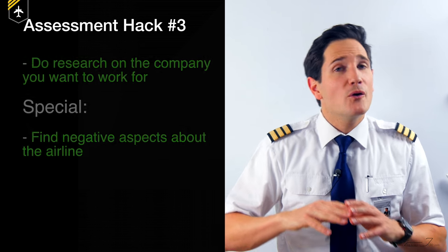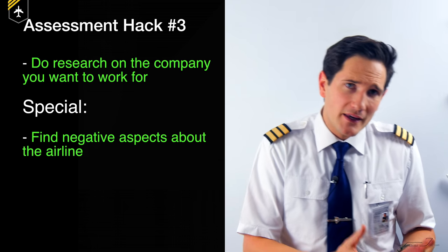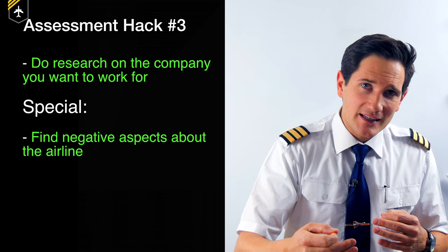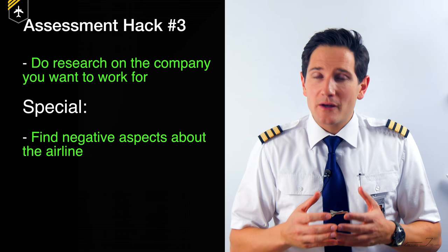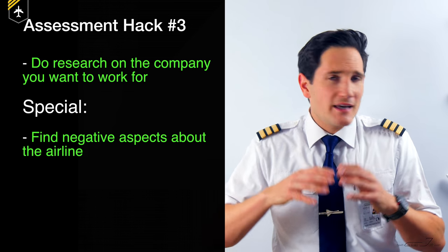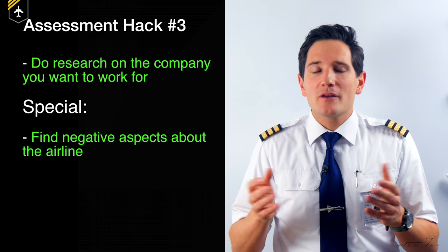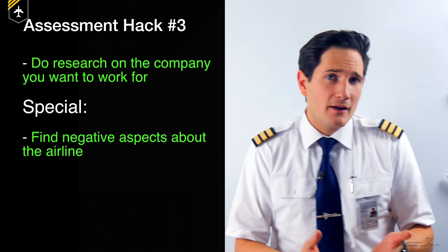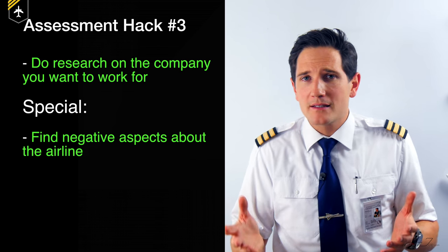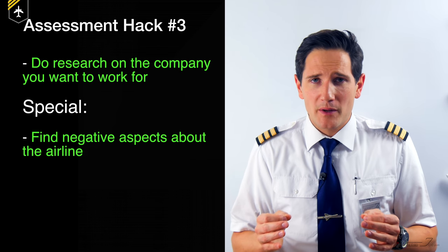Assessment hack number three: do all the necessary research about the airline you want to work for. And here's a special add-on to this hack — also make notes about criticism of the airline, because once in a while they'll spontaneously ask you what you think are the negative aspects of their airline. If you start to stumble, they will know you haven't prepared well.